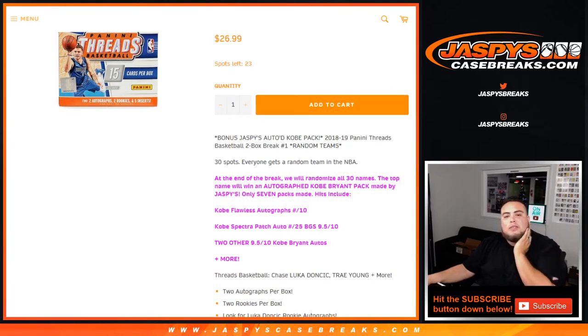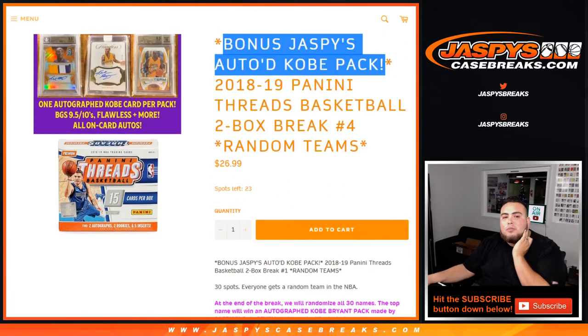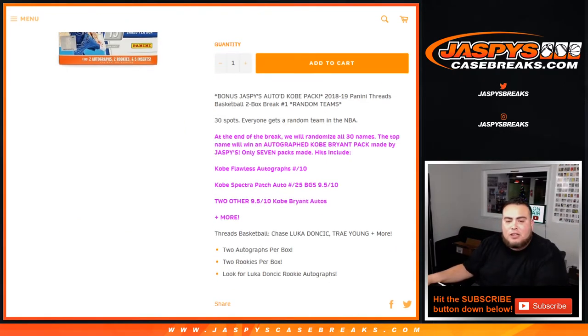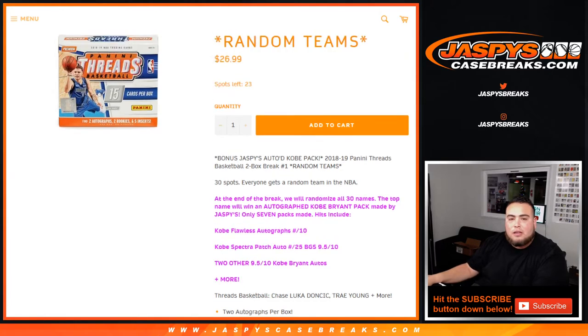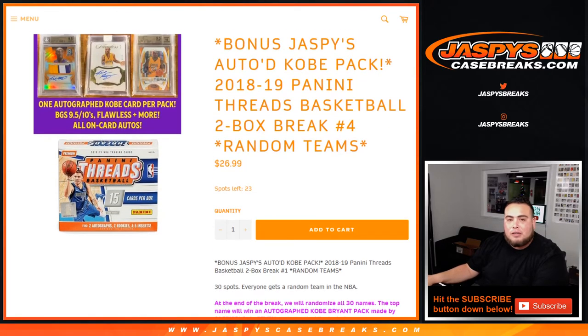So the way this works: 30 spots, everybody gets a random team in the NBA for the two boxes of 2018-19 Panini Threads. Chase Luka Doncic and Trae Young. Then at the end of the two-box break, we run a randomizer list of 30 names — top name wins one autographed Kobe Bryant pack made by us, Jaspys. We only made seven. We'll do that in a separate randomizer at the end of the break and open up the Kobe pack.